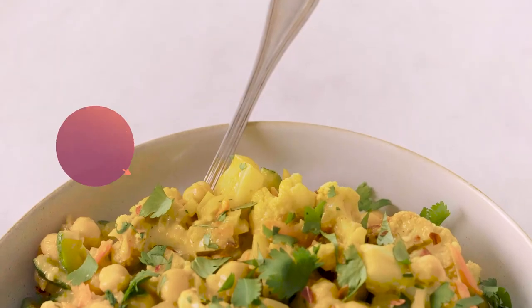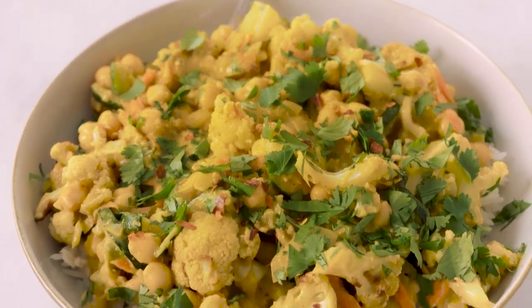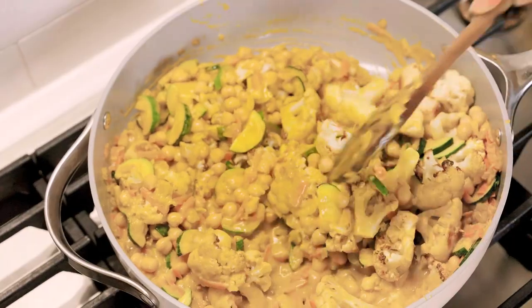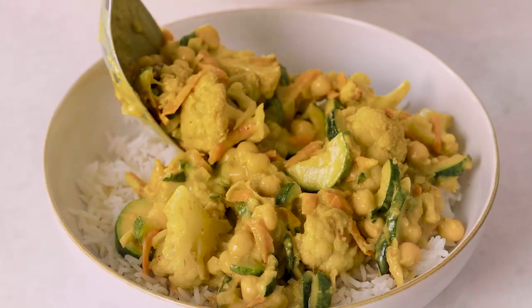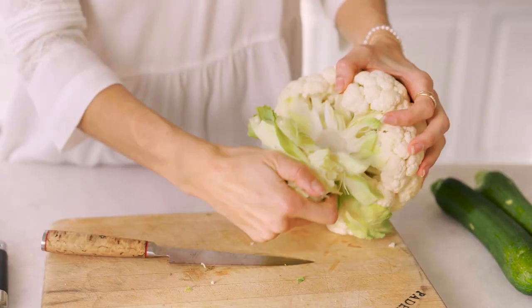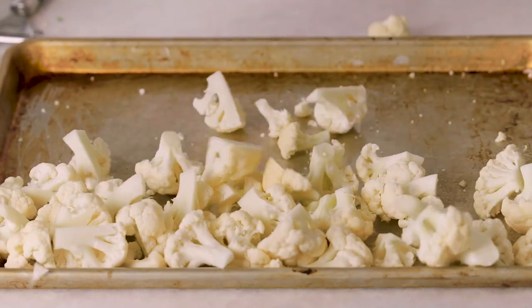Next is my cauliflower chickpea curry. This is a really great main dish meal you can make for dinner throughout the week. It's a really quick recipe using a few veggies — cauliflower of course, plus carrots and zucchini — and then we throw in some chickpeas in a really nice curry sauce with coconut milk. I always like to serve it on rice but you can do it with quinoa as well.